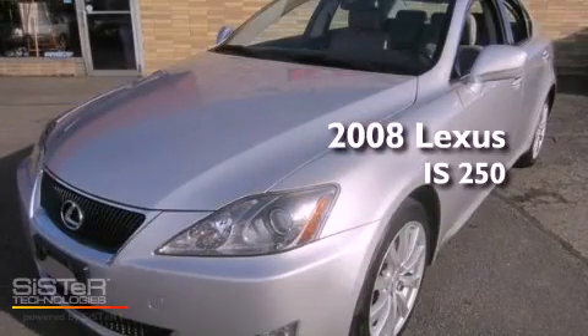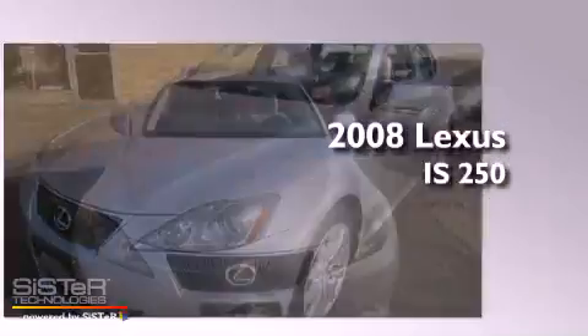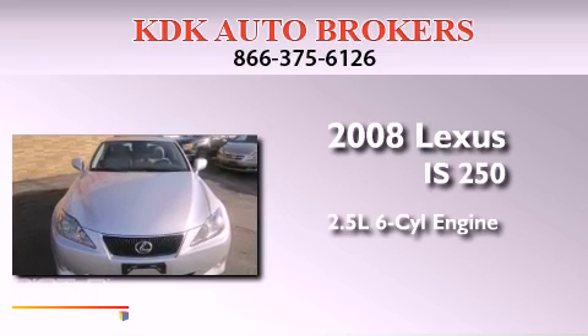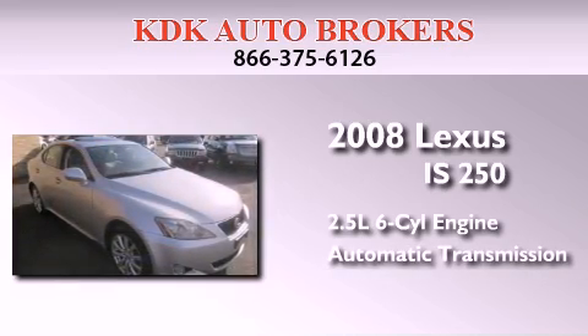This is a 2008 Lexus IS250. It features a 2.5-liter six-cylinder engine, an automatic transmission, and all-wheel drive.